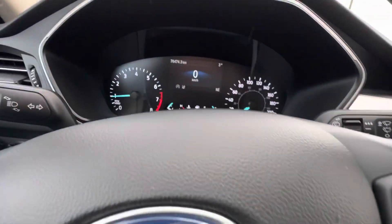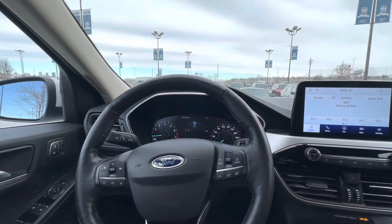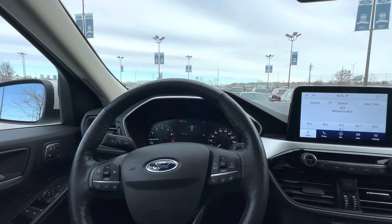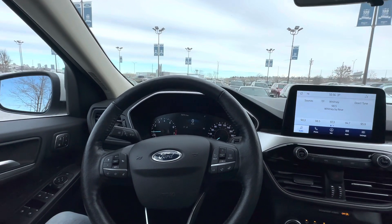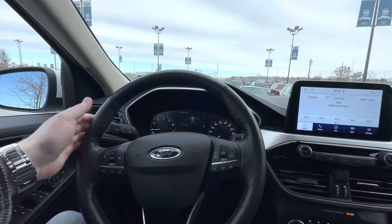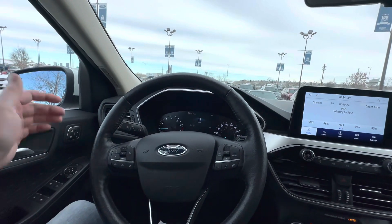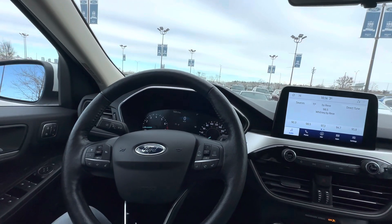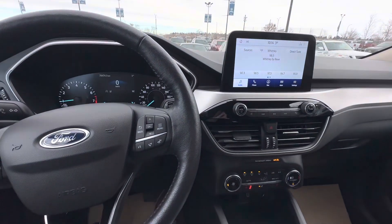This specific unit has 76,474.3 kilometers on it, so pretty low for the year. It's still under your powertrain Ford warranty, which is great. Seems like a nice unit — I'll fire this video off, get you the Carfax and the inspection report. If you like what you see, I'd love to earn your business and host a visit, so please let me know and we'll go from there. Thanks, bye-bye.